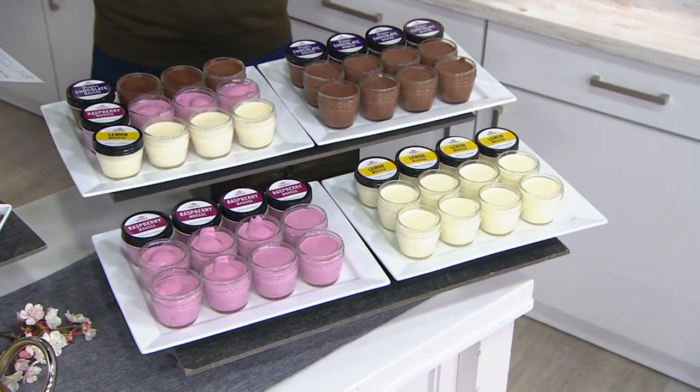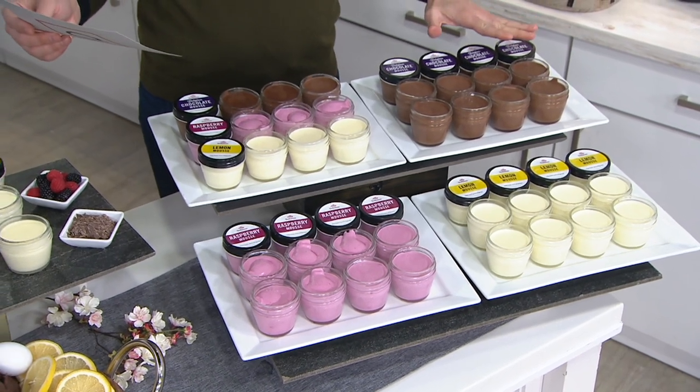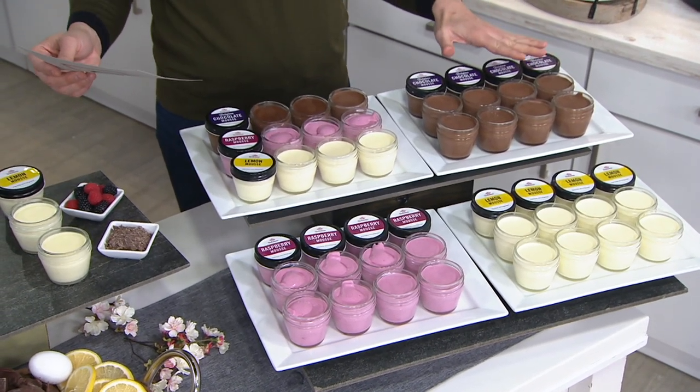You can get all of them in this delicious chocolate mousse — a semi-sweet Belgian chocolate. You're going to get 12 of them, and they're 3 ounces each. M71222 is your item number for that.